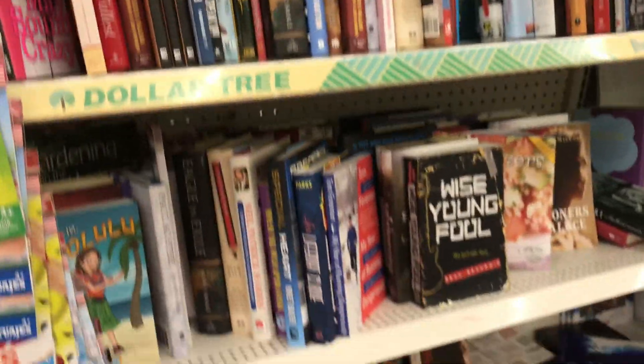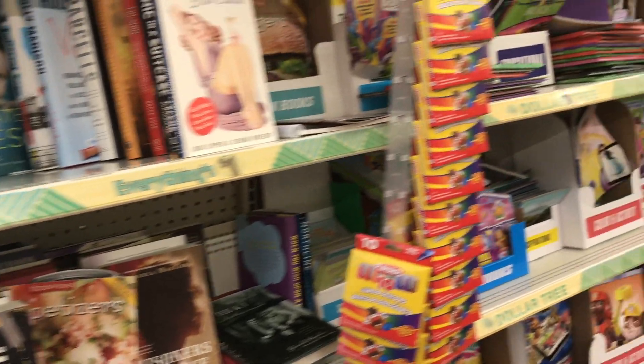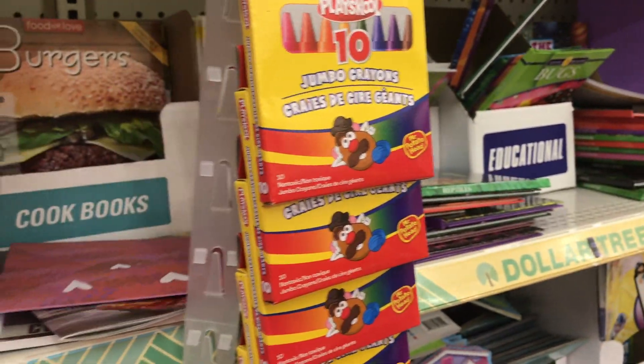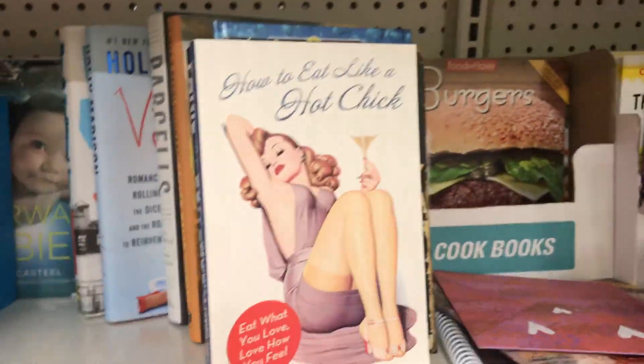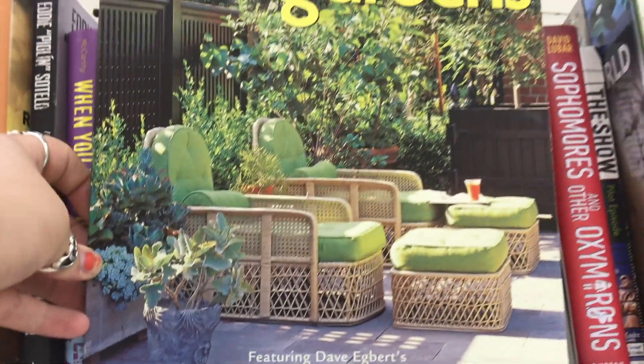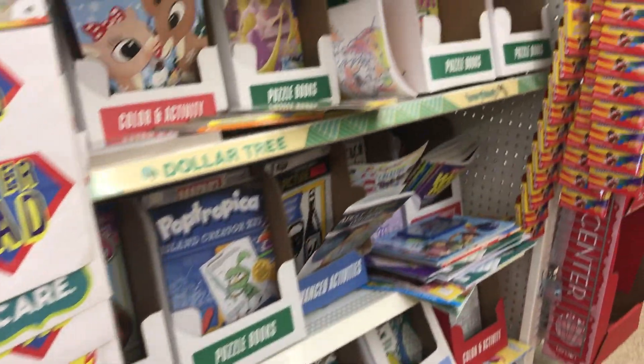Here's more of the book section. I don't know why they have it in two different places, but they do. This is what they've got going on. And here's all the coloring books — there's a million of them.